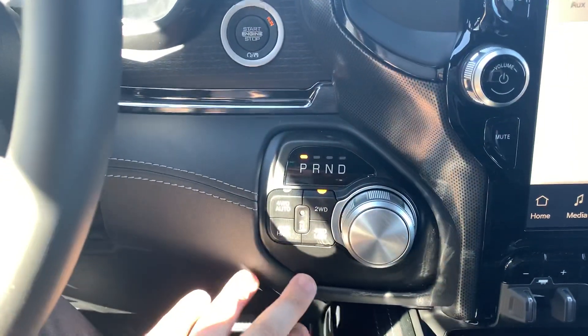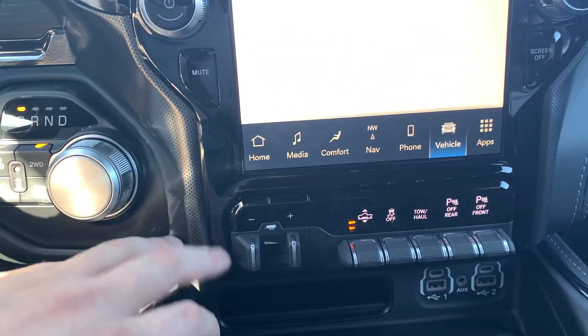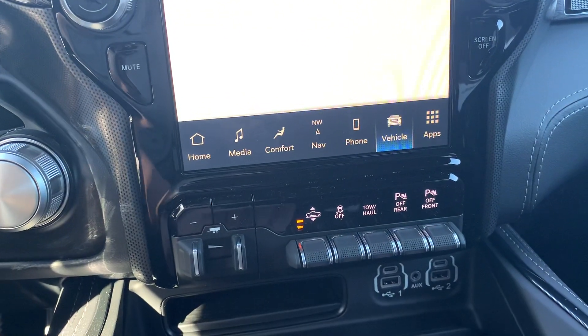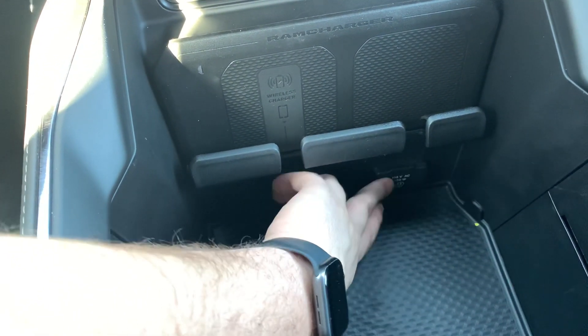Four-wheel drive settings are still the same — still keep the rotary dial, everything staying the same. Right over here, your brake controller does have the active air suspension, your front and rear parking sensors. Down below, two USBs, two USB-Cs, a RAM charger, and one 15-volt outlet tucked down in there as well.